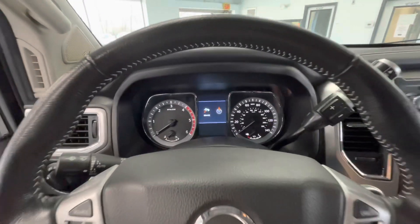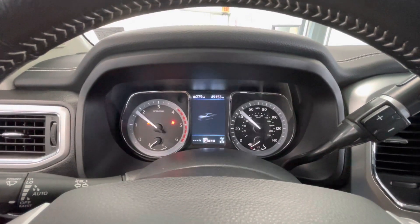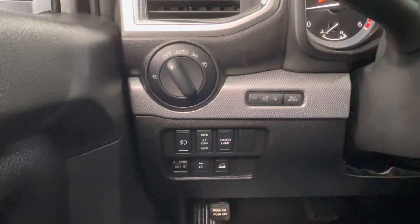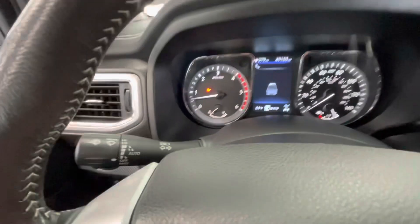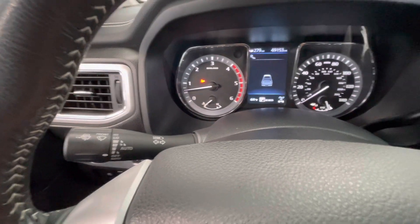Hopping on in, let's go ahead and start this vehicle up for y'all. You will notice this vehicle will come with just over 49,000 miles on it. To the left of your steering wheel you will have your headlight and fog light options as well as your dash brightness and your odometer reset. The left knob behind your steering wheel will be your windshield wipers as well as your turn signals and your bright lights.